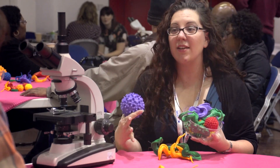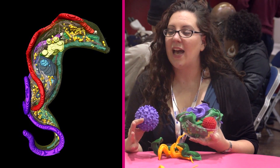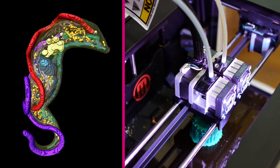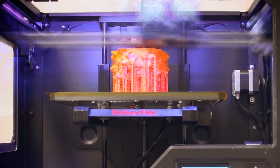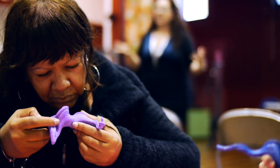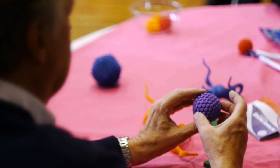So we take a series of two-dimensional images and we reconstruct them into a format that a 3D printer can interpret, and then it produces an exact replica of what we're seeing under the microscope. This kind of lesson will work really well in schools because it will demystify science.